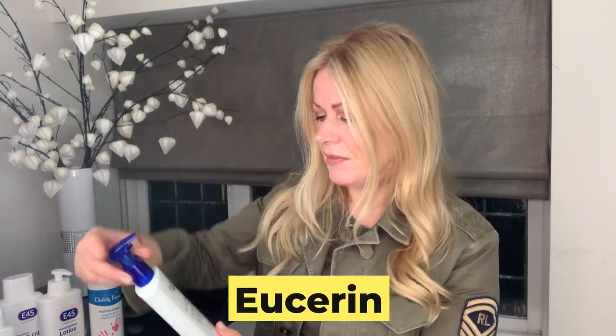My first product is Eucerin — a very well-known name — the Urea Repair Plus body wash at £15. Urea sounds funny because it is in pee, but your body also produces it naturally and it's moisturizing. It has four and a half star reviews online — and I don't just check the brand's own website, I look at other sites too. It's a gel that foams up a little bit and gently cleanses very dry skin.